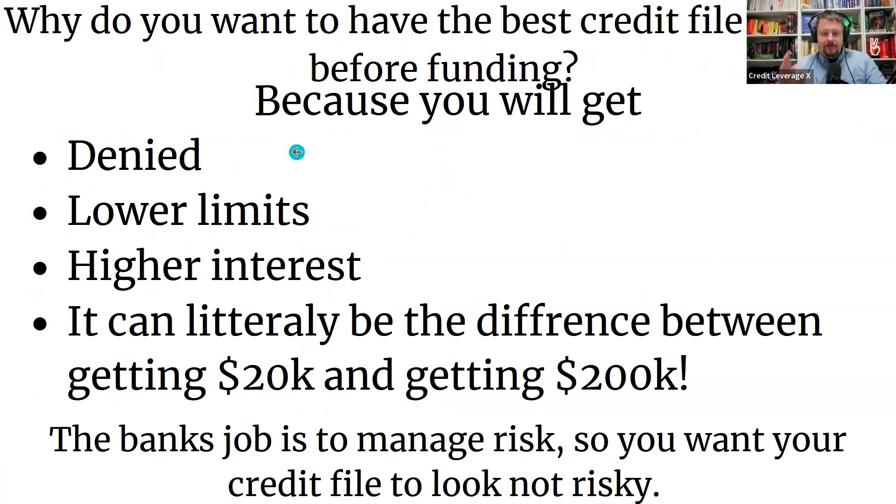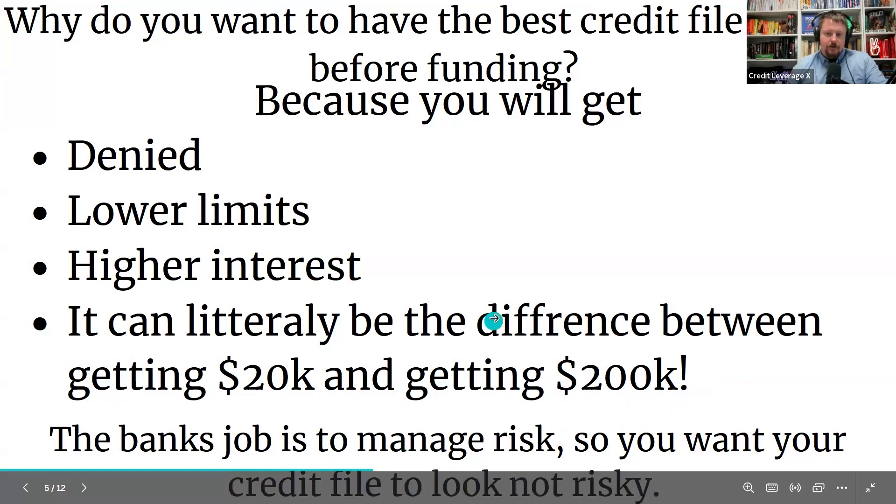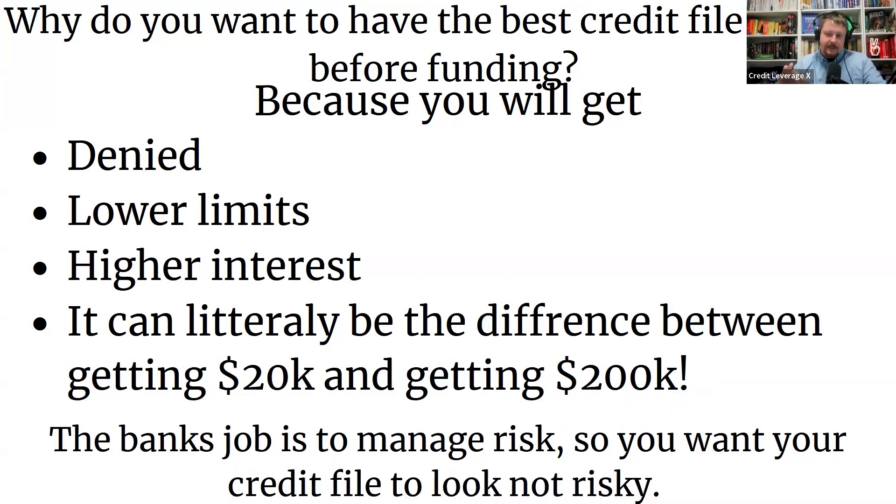So why do we want to have the best credit profile before we go into funding? Because if your credit profile isn't where it needs to be and we're missing any of this stuff, you're just going to get flat-out denied by the banks. You're going to get lower limits on the credit cards — instead of a $20,000 credit card, you'll get a $2,000 or $5,000 card. Most of the credit cards we go for still offer 0% interest, but they won't give you the bigger limits. We want to get you the $20,000 cards with 0% interest — that's really the holy grail. This can literally be the difference between getting $20K and getting $200K.